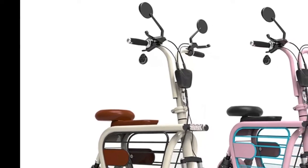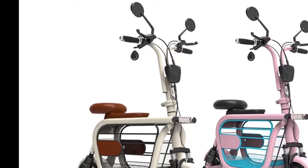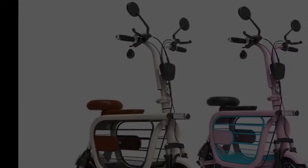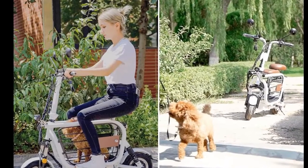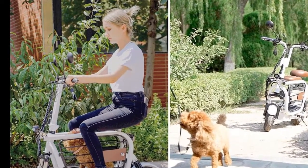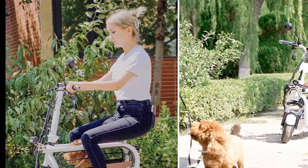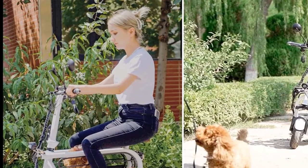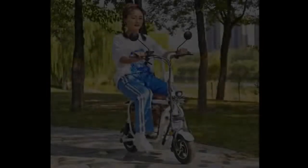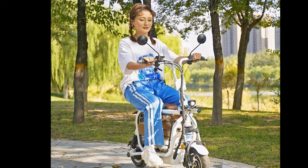Only a pet owner can fully appreciate the heartbreak that comes with realizing that you have to leave your furry friend at home for the entire day because you don't have the means to take it with you, even though you would be allowed to. Like, say your boss understands enough to allow you to bring your tiny pooch to the office with you, but you can't because you usually ride an e-bike to work. Or you're heading out to the park with friends and can't bring the dog with you for the same reason.